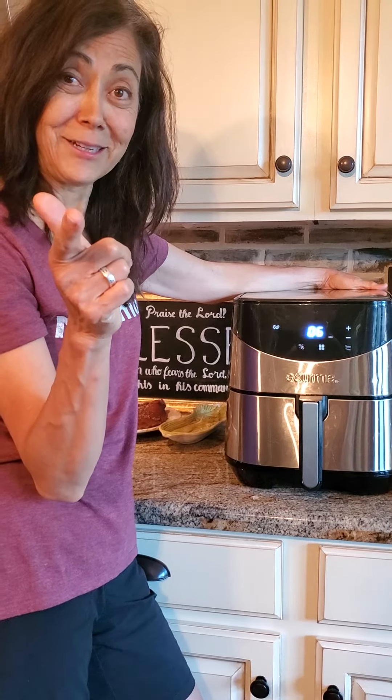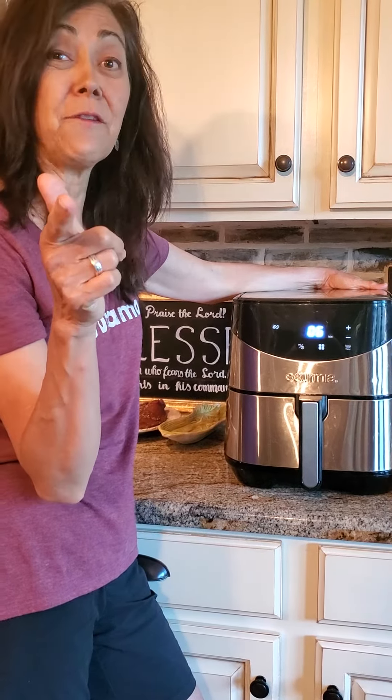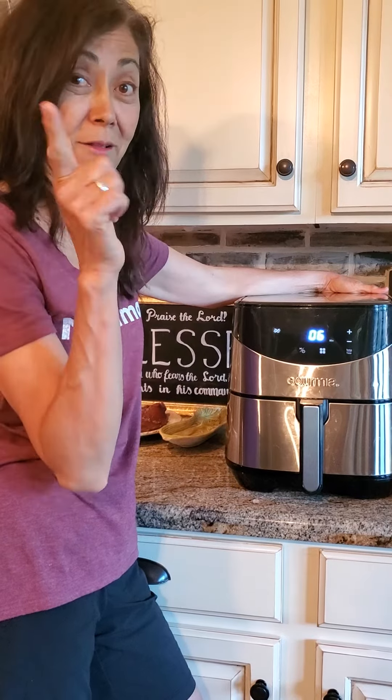It's good to talk to you guys again. I have a reveal coming up of my daughter and Betty, and that'll be next.